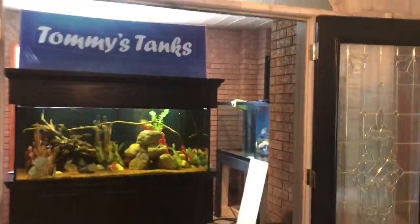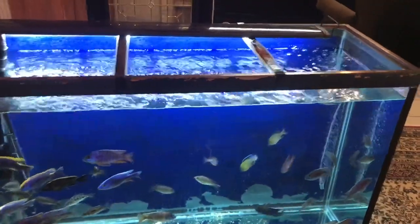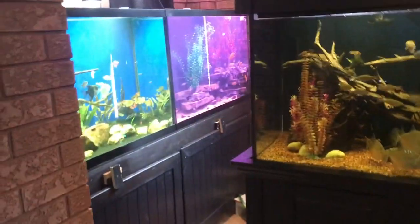Good morning, Tommy Tanks here. Well, guess what? Thank God we had this extra tank sitting here. Last night at 4:30 in the morning, we finished the fish room yesterday — looked great, looked great.